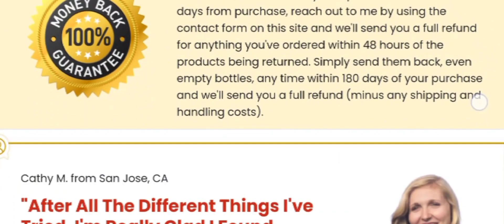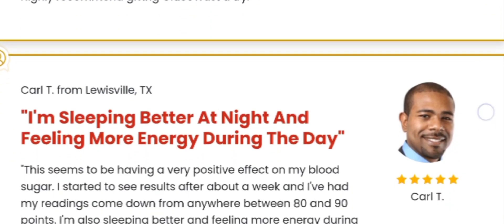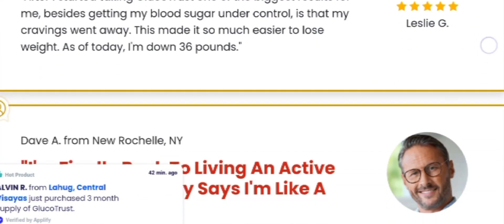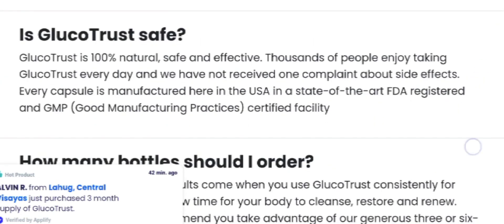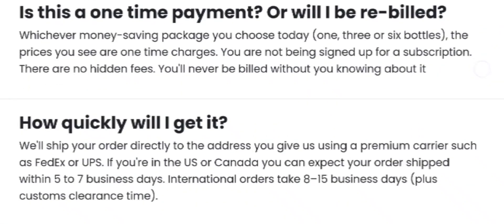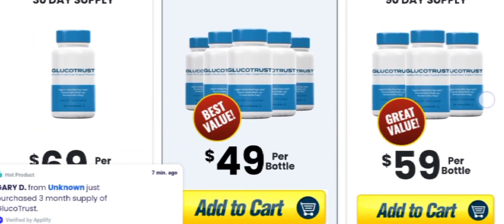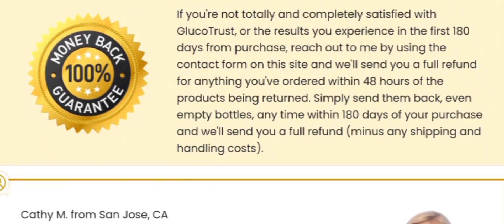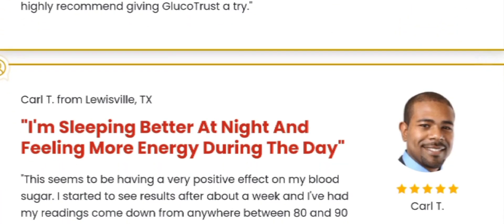GlucoTrust is a natural supplement for managing blood sugar levels that incorporates potent ingredients. It enhances blood circulation, reduces cravings for unhealthy foods, and promotes restful sleep throughout the night. GlucoTrust is particularly effective during the night when the body is in a more relaxed state, allowing its formula to work on balancing important hormones. By taking GlucoTrust into your daily routine before bedtime, you can enjoy better sleep and address blood sugar level issues that can make the body more susceptible to conditions like diabetes.